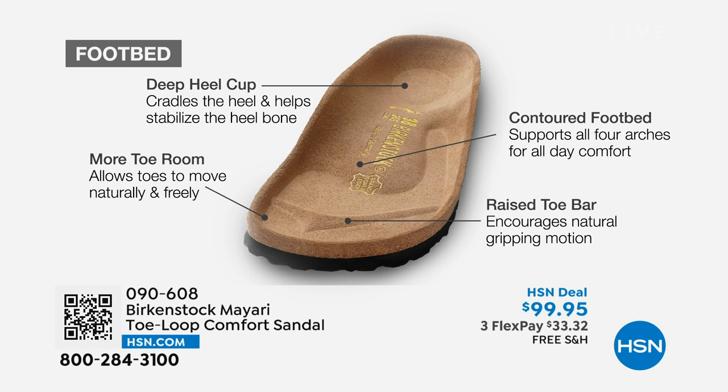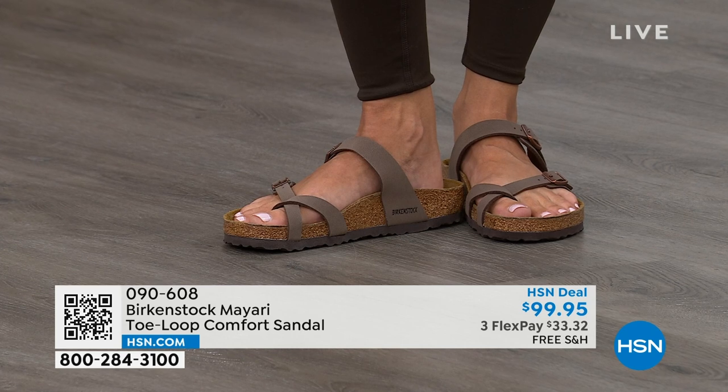And last but not least, there is a raised toe bar that rests really nicely underneath your toes, and creates a natural gripping motion when you walk — which then creates circulation in your legs. It's all about health and wellness, but you're also getting the sandal of the season with all this comfort.